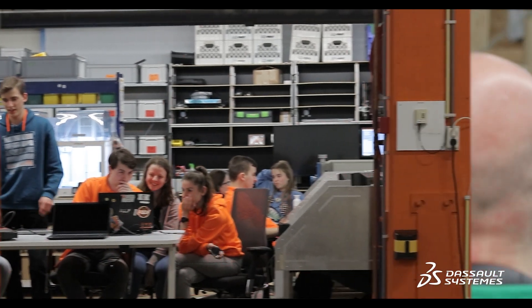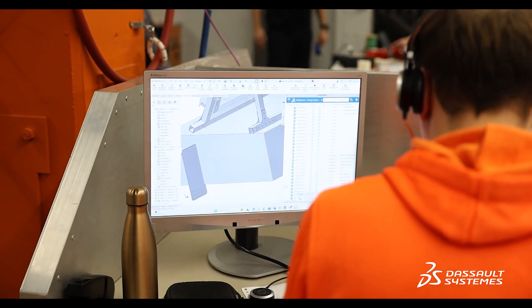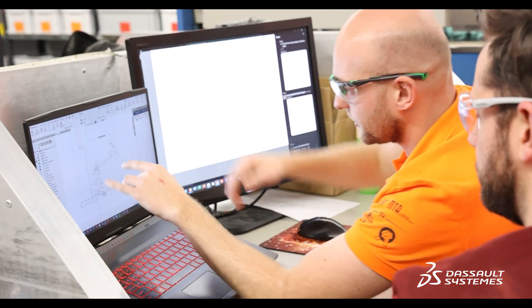The most unique thing this year was that we were actually capable of building an entire robot within three to four weeks, where it usually would take five to six for the first iteration. That's where we used 3DEX, which really helped us get the entire team aligned on the design process. Once the design was done, everybody could download the parts needed to be produced, so building the actual robot was like twice as fast this year compared to other years.